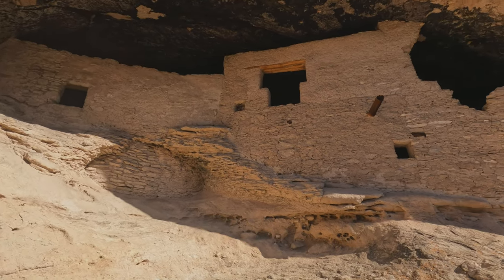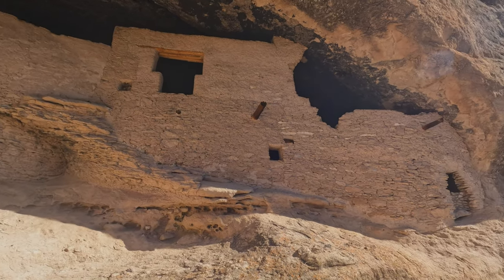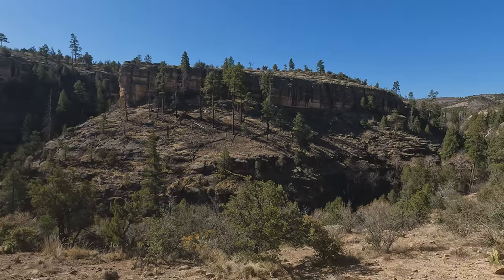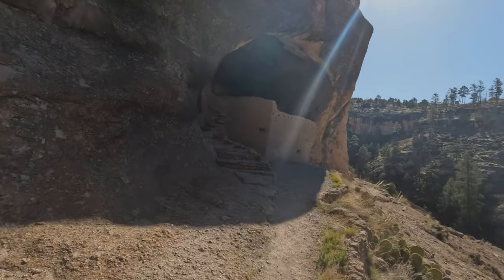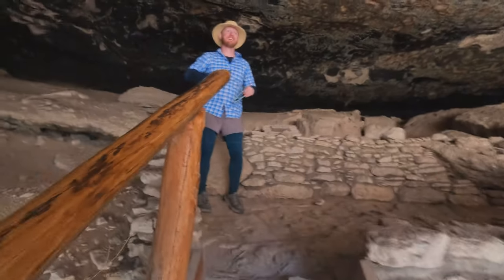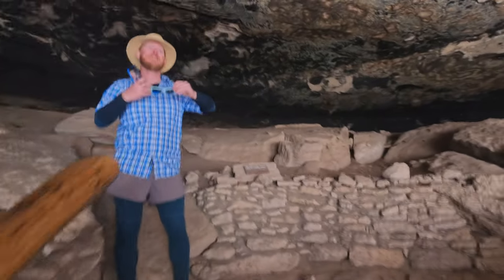It's thought that for thousands of years, groups of nomads used these caves as temporary shelters. During the 1200s, an agricultural society made the caves home for a generation or two, building rooms, crafting pottery, and raising children. By about 1300, they had all but vanished.